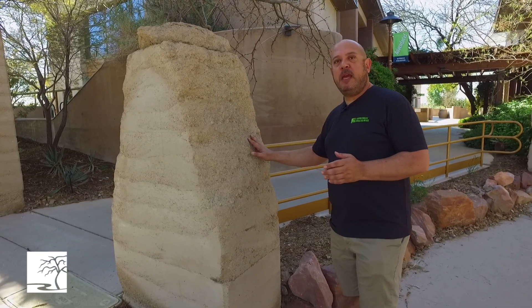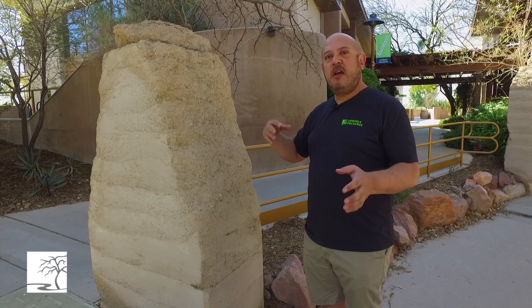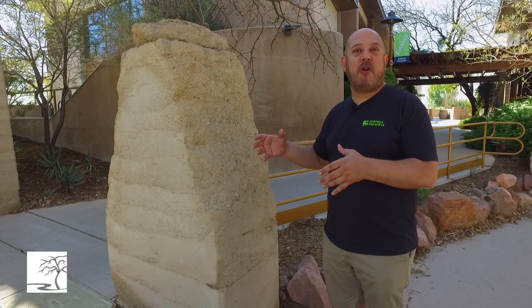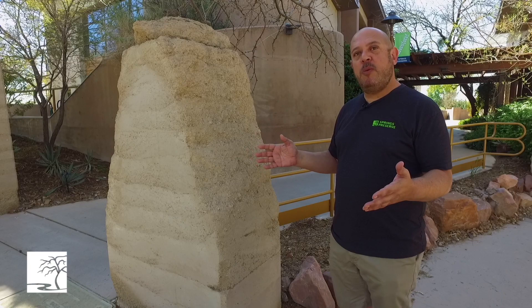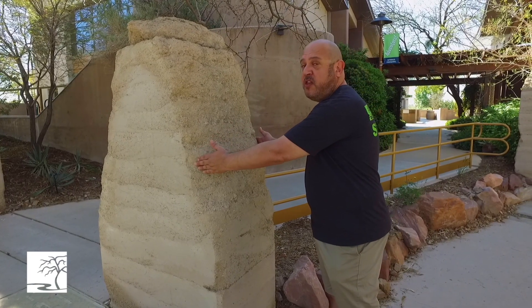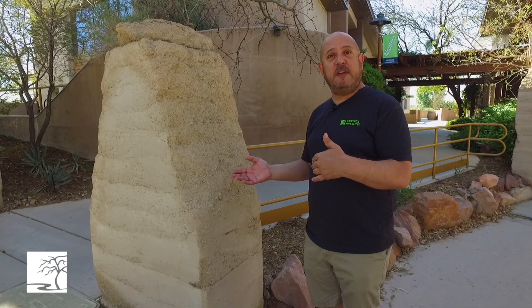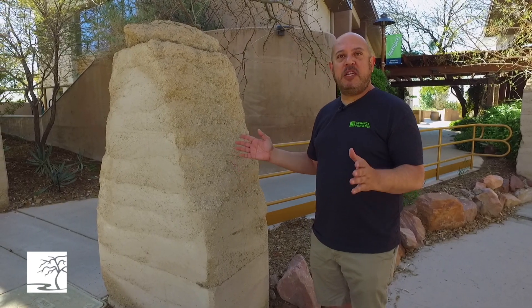Traditional adobe is naturally occurring sediments, a little bit of vegetation, mashed together with some water, and then you make basically mud bricks. In a traditional adobe home, the walls are so thick that they tend to keep the heat out — or in, if it's wintertime. Rammed earth does much the same.